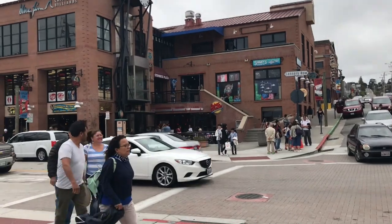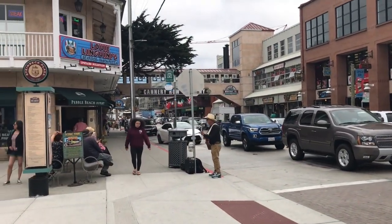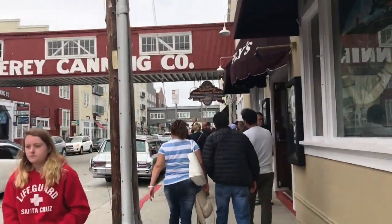There is Steinbeck Plaza. It has tons of stores. Guy Plain of the Park, Cambry Road, Jerry Dolly Square — all kinds of stuff that way. This way is the aquarium.